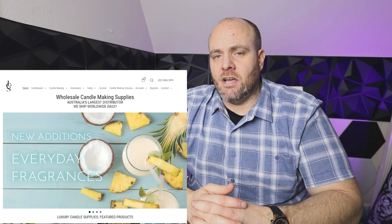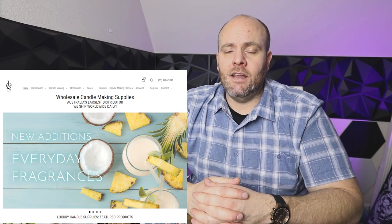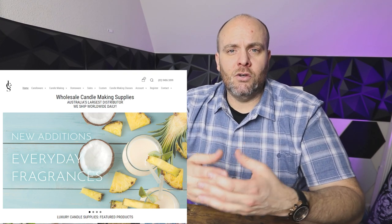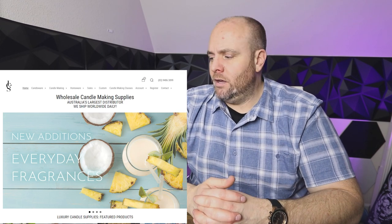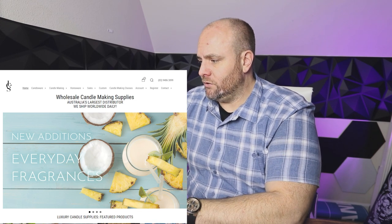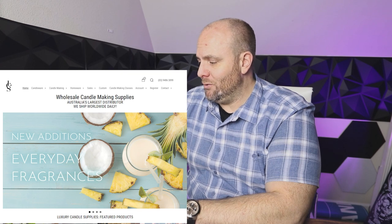Last but not least, if you're outside of the US, another great supplier is Luxury Candle Supplies. I've had their products on the channel before — I've used their waxes, vessels, and wicks. If you're in Australia you'll know these guys, and if you're in the UK and Europe they do have some warehouses up there and they ship worldwide. They have an incredible selection of vessels, great oils, great waxes — absolutely amazing especially if you're outside of the US.